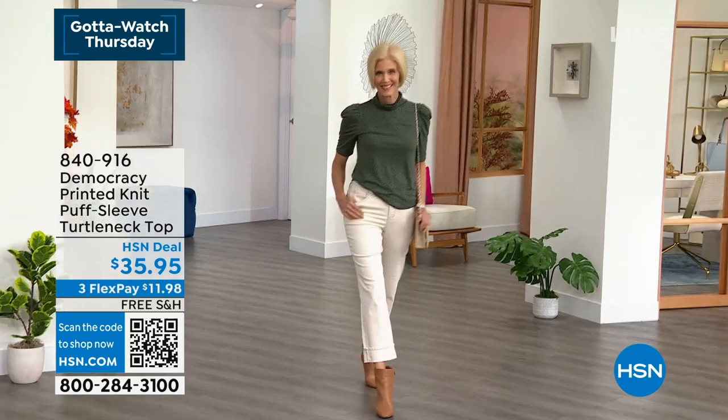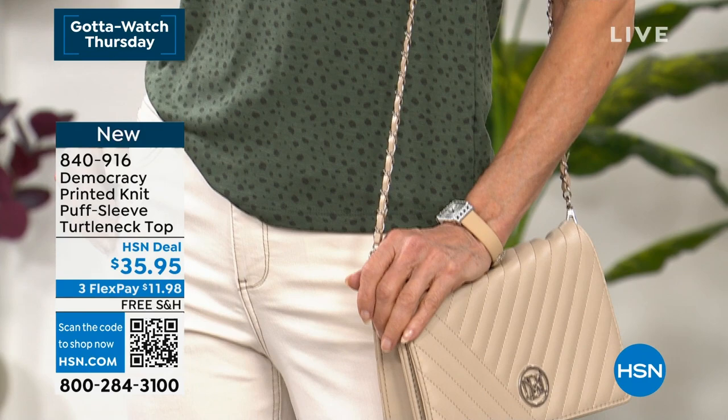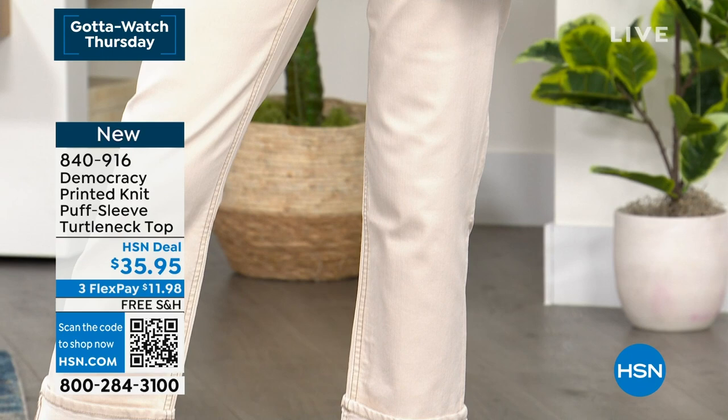We've got a full hour of Democracy on this Gotta Watch Thursday. Look at how great Carol looks in the Democracy printed knit puff sleeve turtleneck top. That's coming up in just about seven minutes in dark forest. There's also a deep berry, a blue shadow, and a chocolate truffle. It's just so cute because a lot of times you see a turtleneck and it's really simple, but there's a little bit more interest in that top.